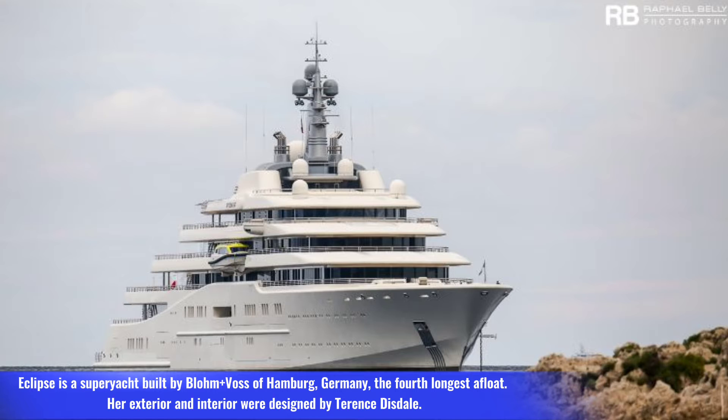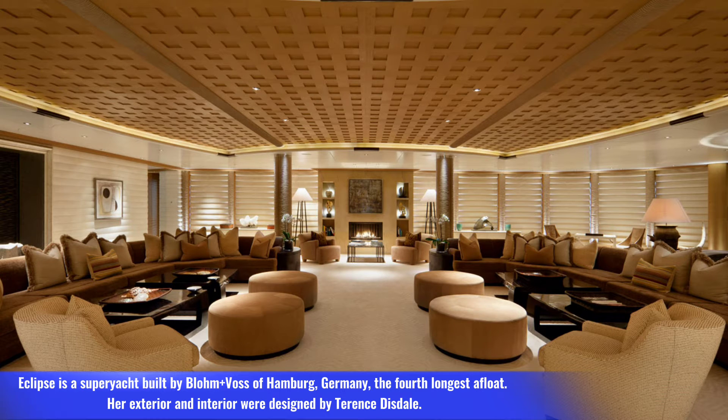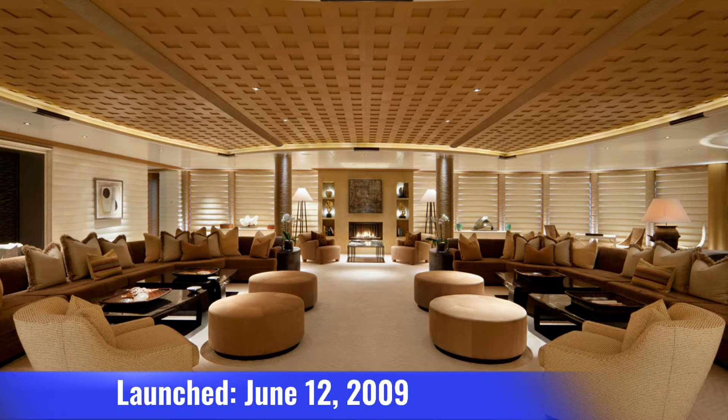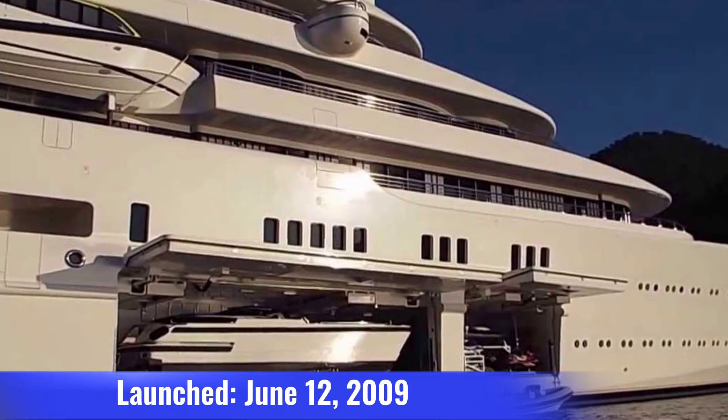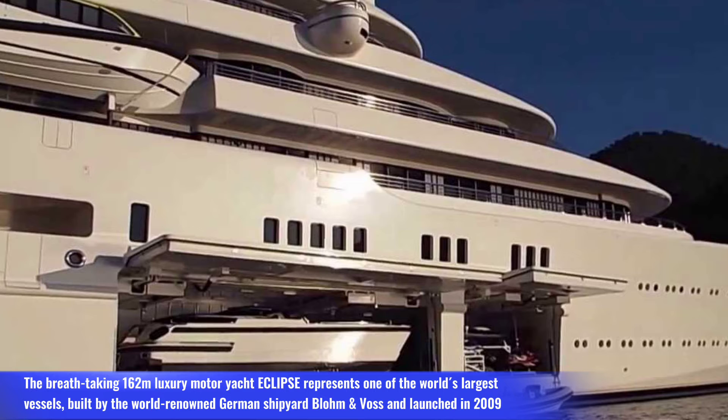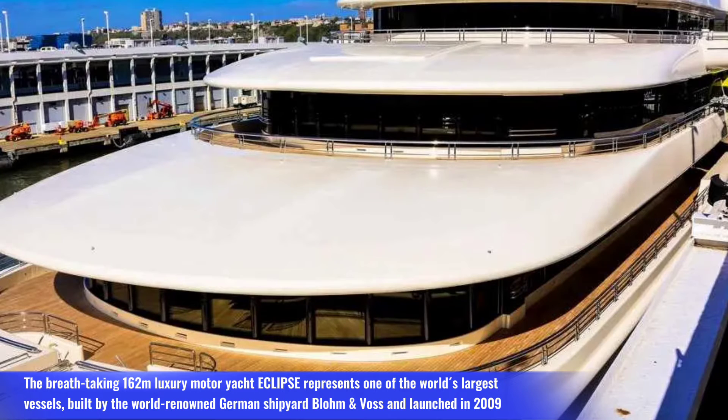Number two: Eclipse. Eclipse is a superyacht built by Blohm+Voss of Hamburg, Germany — the fourth longest afloat. Her exterior and interior were designed by Terence Disdale. Length: 164 meters, beam: 22 meters, launched June 12, 2009, price: 590 million dollars.